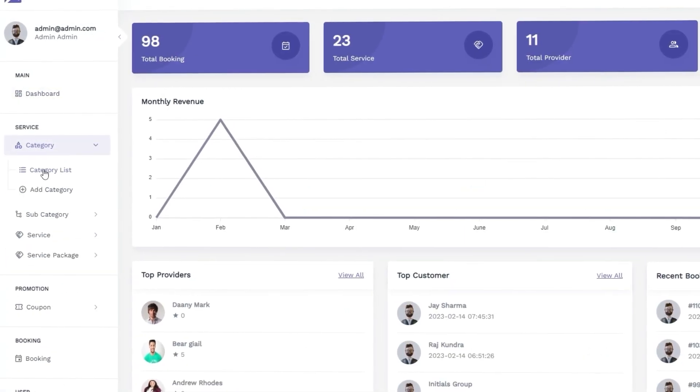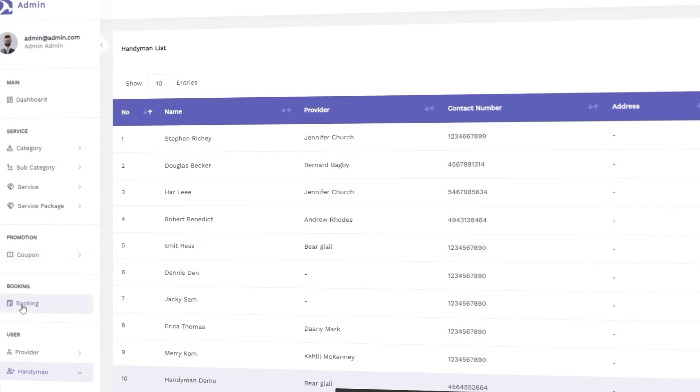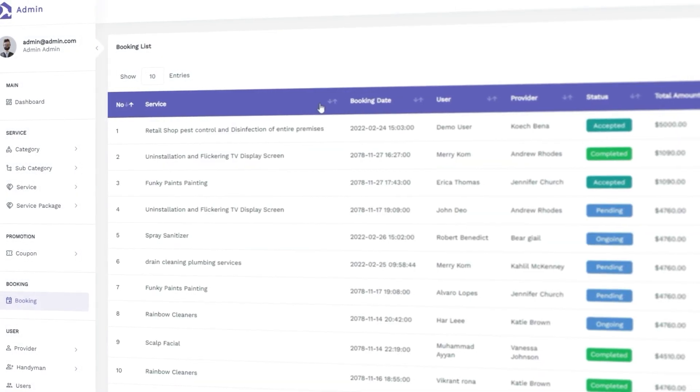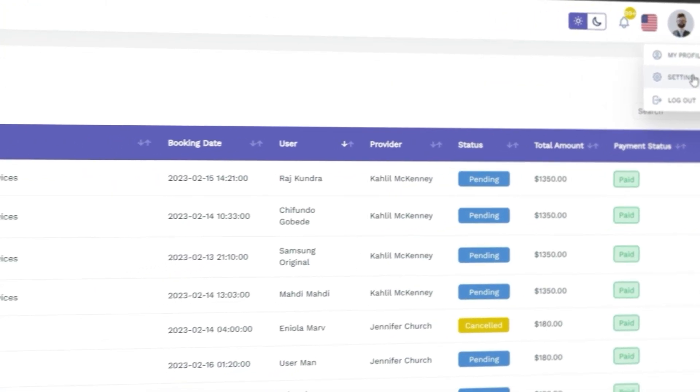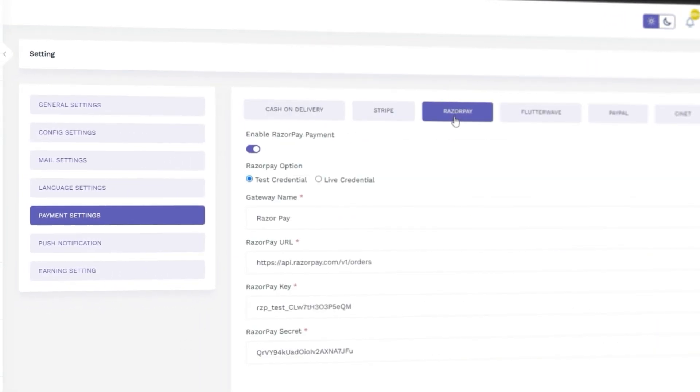They can manage services and categories, manage handyman providers and users, access all platform bookings, and also configure business settings like personalization, notifications, and payments.